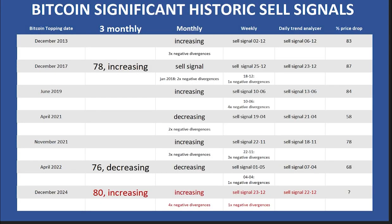Looking at the historical Bitcoin tops, this table lists the tops here: the three-monthly wave, the monthly wave, the weekly wave, the daily trend analyzer, and the price drop that followed. For example, December 2017 — the three-monthly wave was at 78 and was increasing. A confirmed sell signal was given at the end of the month, the 1st of January 2018, and also two negative differences were seen on the monthly graph. On the weekly, a sell signal was given at 25 December, and also at 18 December there was one negative difference. The daily trend analyzer flipped to negative and gave a sell signal on 23 December. The price drop that followed was 87%.